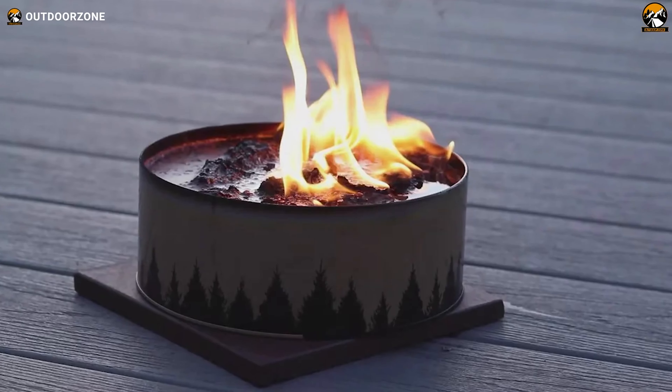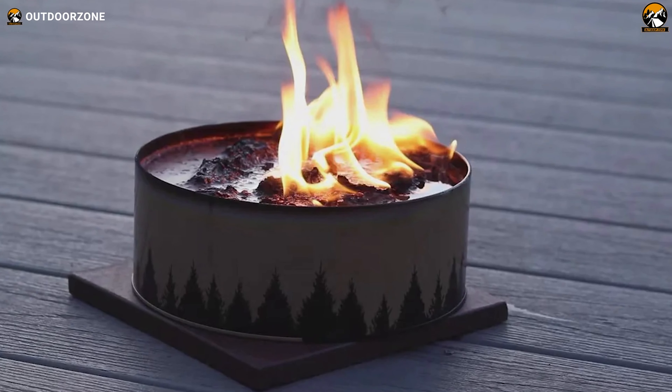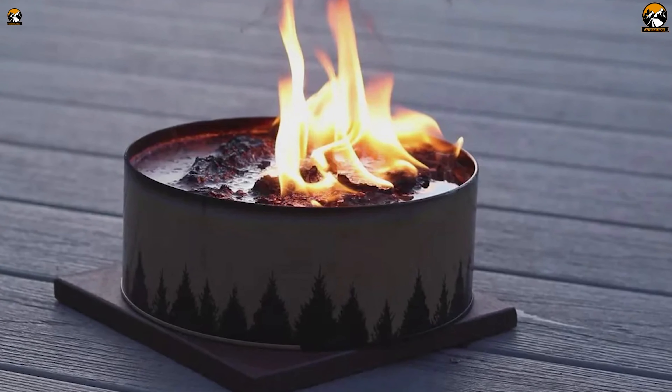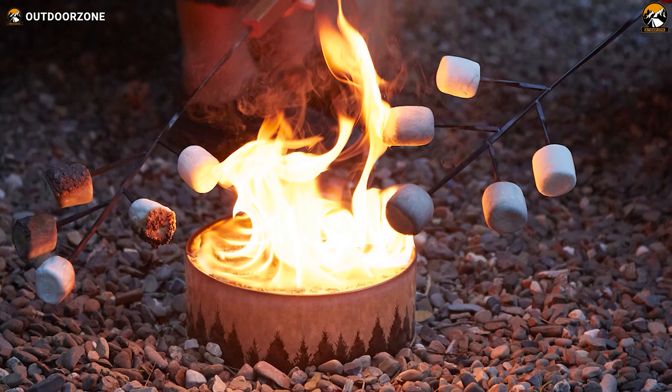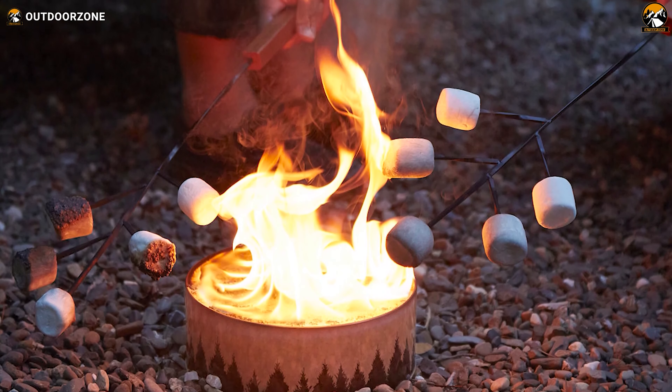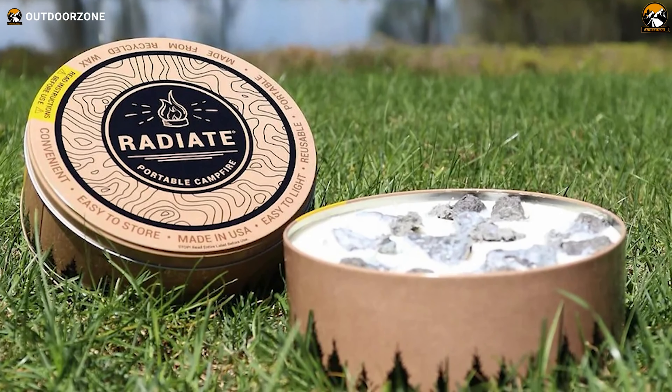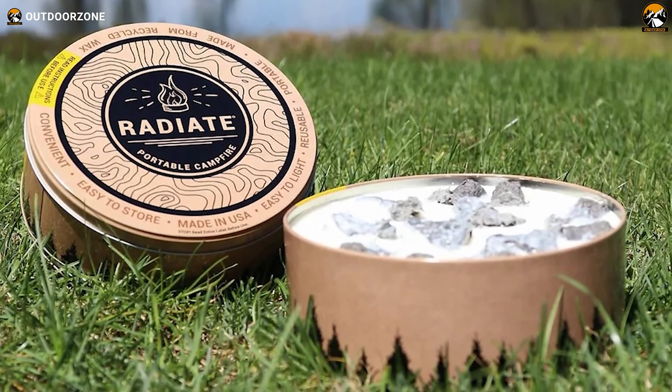The jumbo-sized portable fire pit radiates authentic campfire heat and glows across a wide area so more people can bask in its warmth. When finished, the tight-fitting lid snuffs out the flame to save for later with no mess or hassle. It provides a welcome source of ambient heat and light wherever standard campfires are not possible or permitted. For campers seeking the nostalgia and comfort of a real campfire with maximum convenience, the innovative Radiate Portable Campfire delivers.